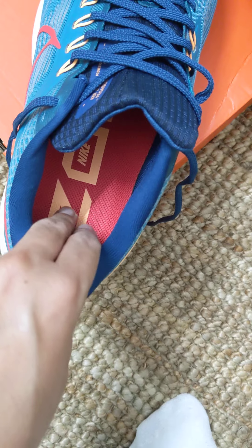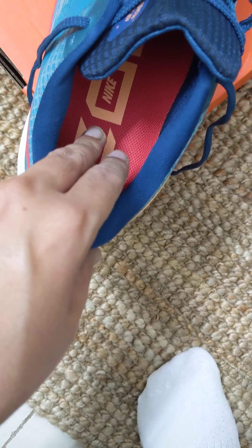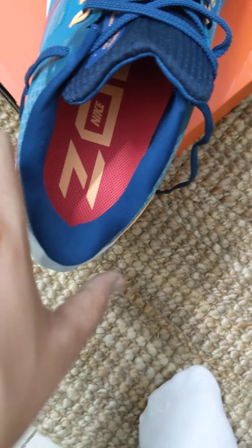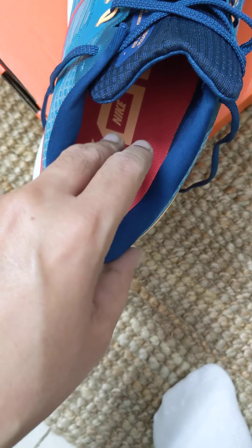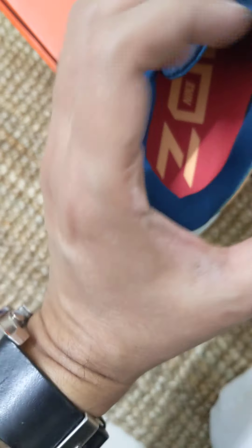I wanted something slightly firm but supportive, and this is really nice for that — slightly firm but really comfortable. I like the experience. When you wear this, it kind of locks your feet really well.